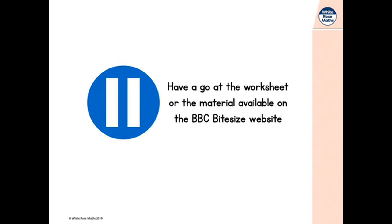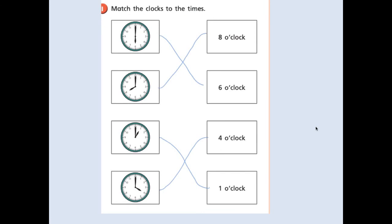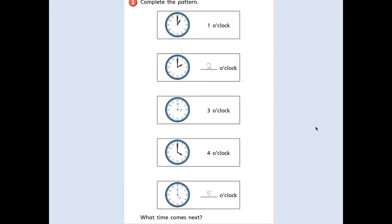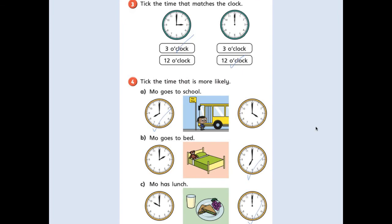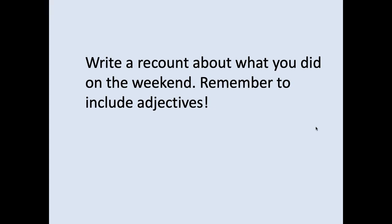It's time for you to pause here and have a go at your White Rose Maths Worksheet. And remember, if you don't have a White Rose Maths Worksheet, you can find lots of material available on the BBC Bitesize website. Good luck telling time. Have a go at the maths worksheets and remember to mark them. Have a go at the writing task. And that's the end of our video for today.